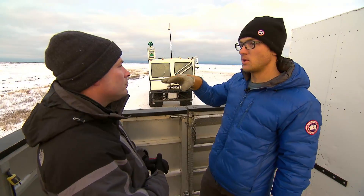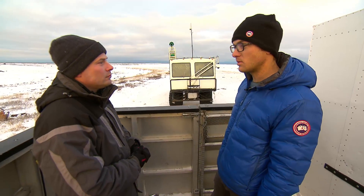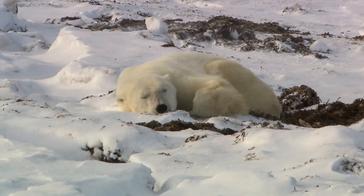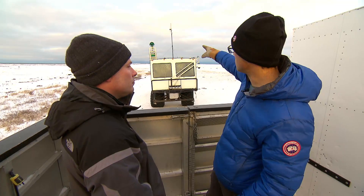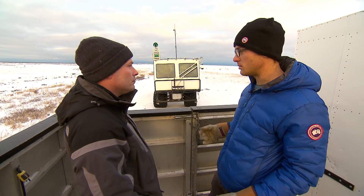We drive around and we hopefully witness bears like you have right behind us here and it's able to record those as we drive around. You can see in that orb on the top there, there's several cameras that are all working together to make that street view image.